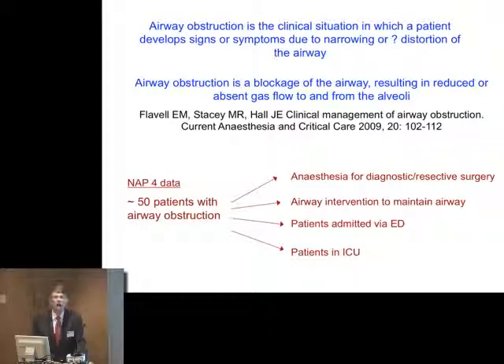Airway obstruction is the clinical situation in which a patient develops signs or symptoms due to narrowing or possibly distortion of the airway. The Cardiff Group define it as blockage of the airway resulting in reduced or absent gas flow to and from the alveoli. There are about 50 patients with airway obstruction in the NAP4 data. Most of them have presented with stridor, but not all of them. A number are chronically obstructed and have very little in the way of symptoms, coming for anaesthesia in theatre managed by consultants for diagnostic or resective surgery, possibly drainage.